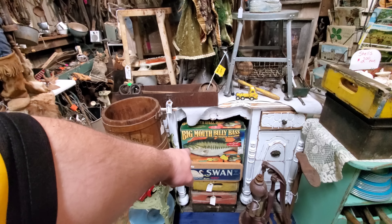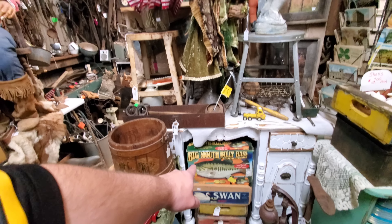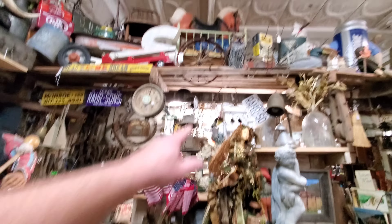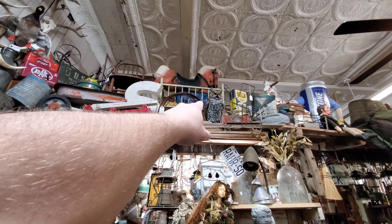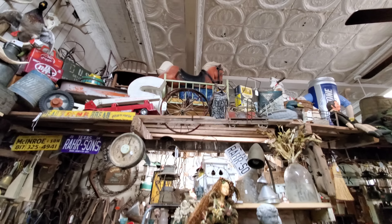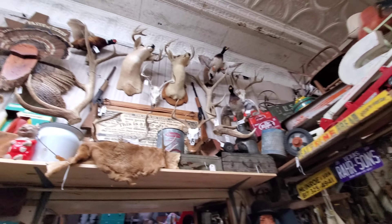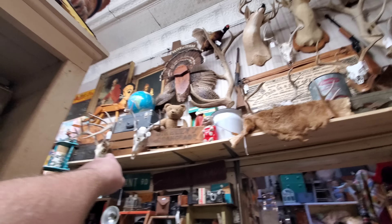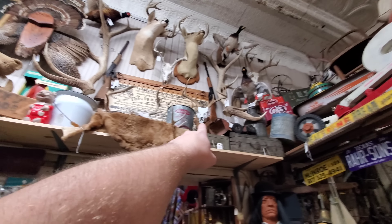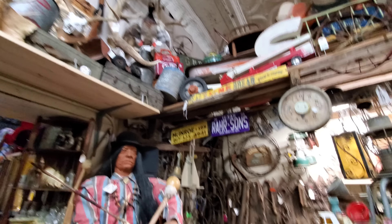I noticed the big-mouthed Billy Bass. I can't believe it still exists — the fact that any of them still exist. And the owl — we have the same owl. Well, we did. We had it in our garden, I think one of the floods wiped it out. We lost a lot of things in those floods. A lot of taxidermy goodies, the goats — I love those. I like the little Dr. Pepper, the little crates. That's cool.